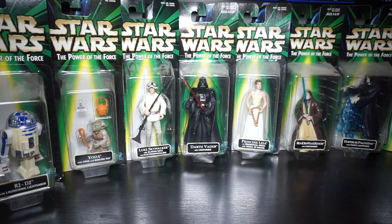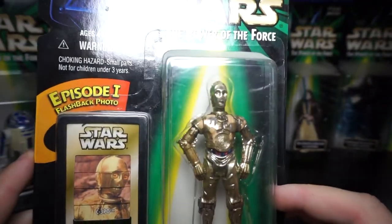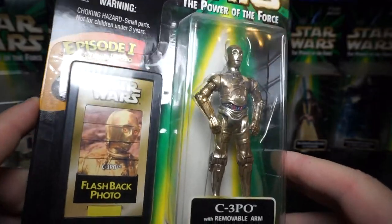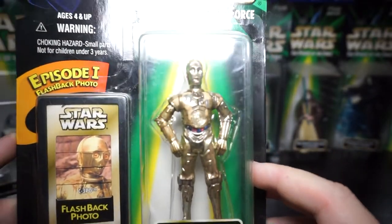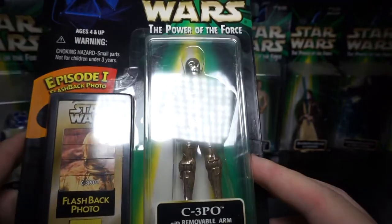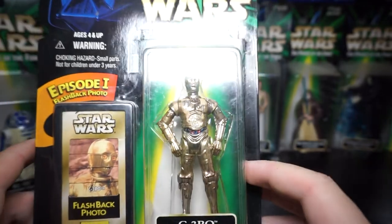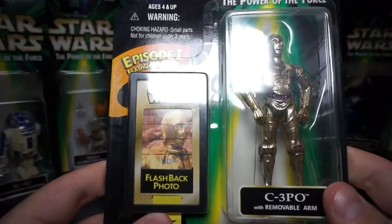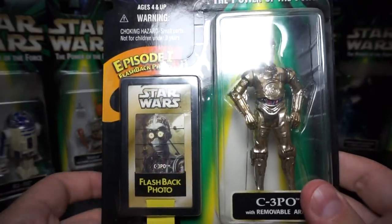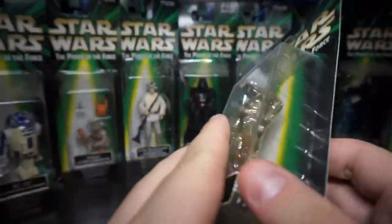Only three figures in wave two, but I think they really hit it out of the park on two out of three. C-3PO is actually pretty good — a dirty vac-metalized C-3PO with dirt on him from Tatooine. His flashback photo — spoiler alert — is a naked C-3PO. It's funny, it still shows wave one on the back even though he's wave two.